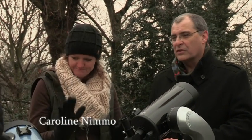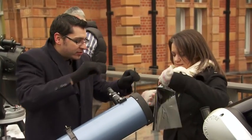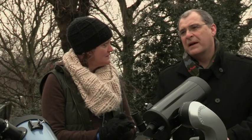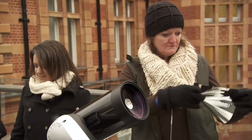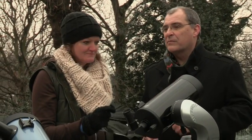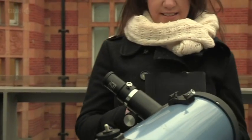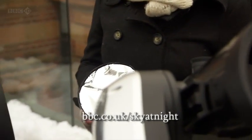This looks like ordinary tin foil, but it's not — leave the kitchen foil in the drawer because if you use that, blindness will result. This is the special sheet we use, about £20 for an A4 sheet. You take that material and with a bit of DIY using cardboard, sellotape and scissors, you can make your own filter. Instructions are on the SkyAtNight website — bbc.co.uk/SkyAtNight — and there's a little film showing how to make that filter.